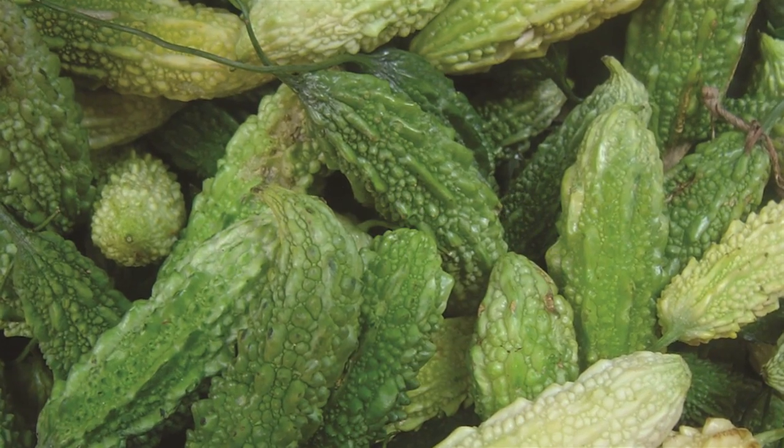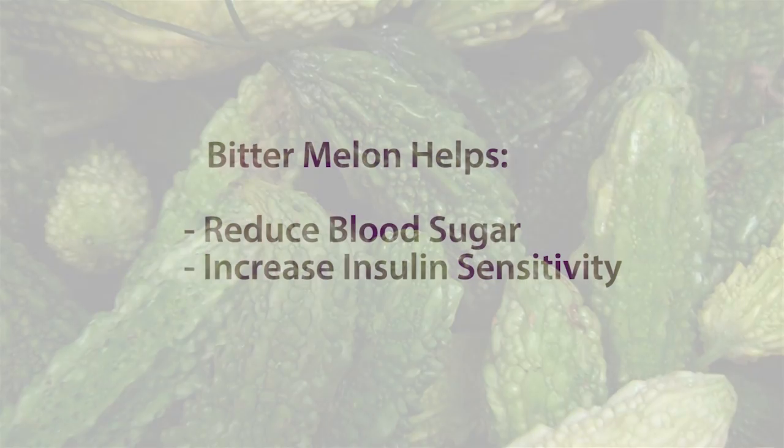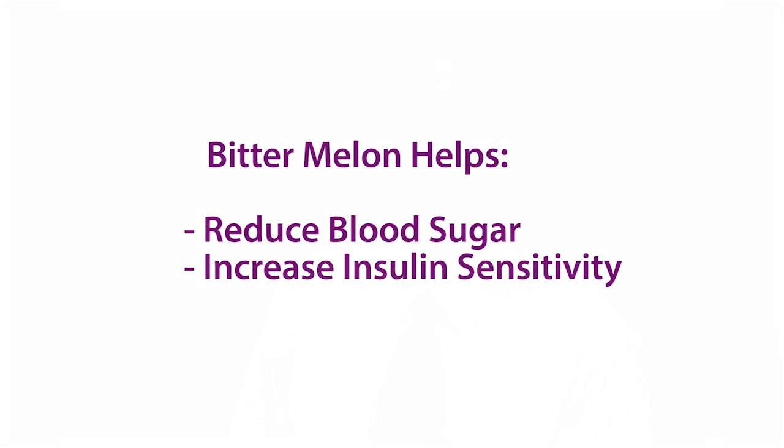Bitter melon contains several bioactive compounds which have multiple benefits for diabetics, like reduced glucose levels, increased insulin sensitivity, and better control of glucose absorption.